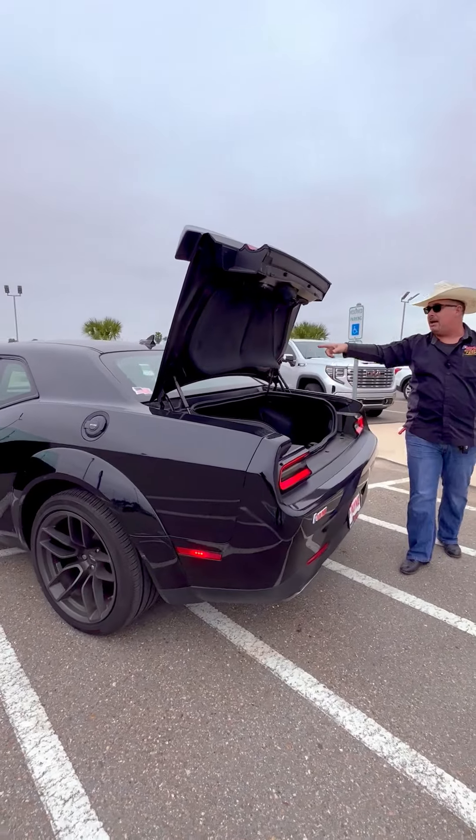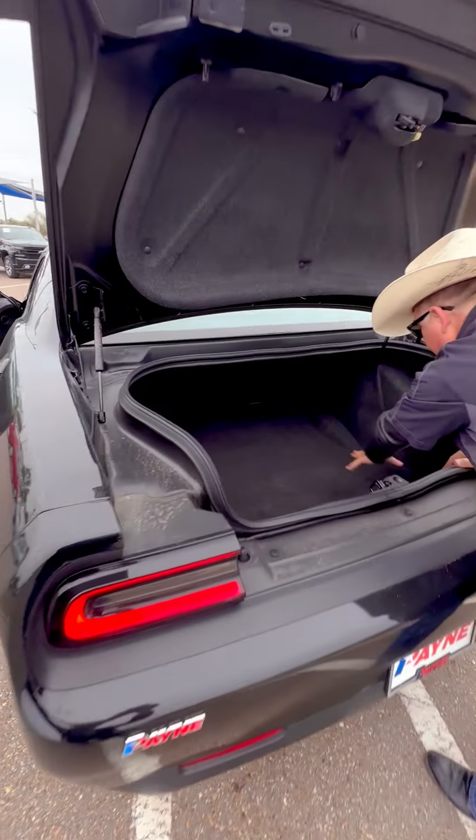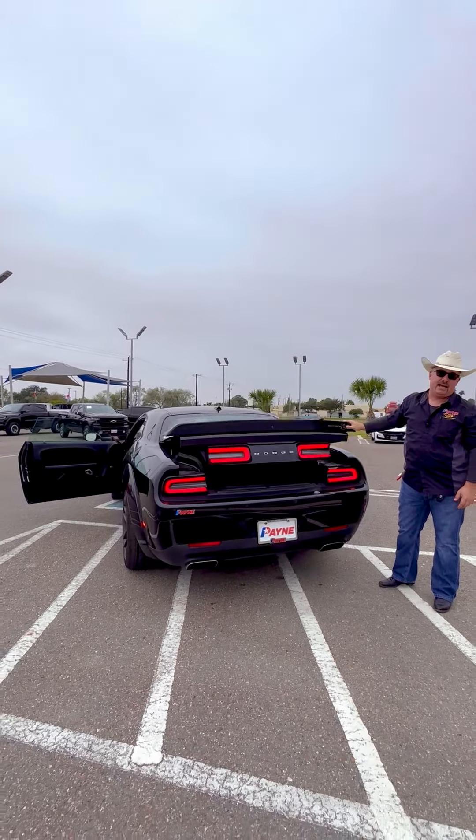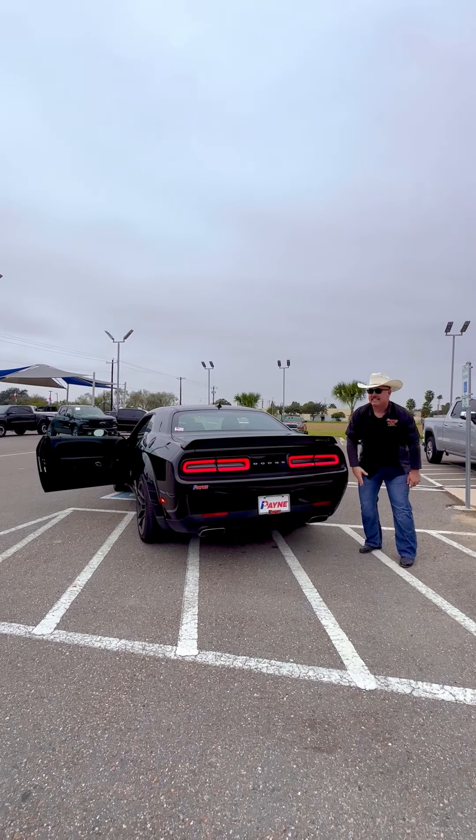There's a whole lot of room for cargo in the back for when you're on the road or at the track. And also dual exhaust to let that Hemi breathe.